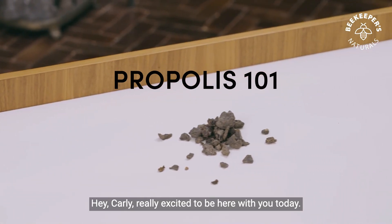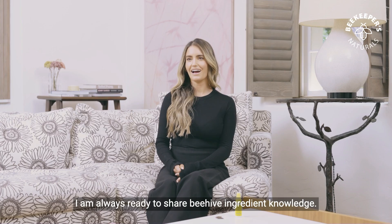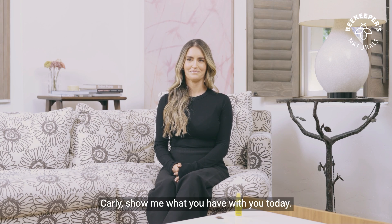Hey Carly, really excited to be here with you today. Are you ready to share some beehive ingredient knowledge with us? I am always ready to share beehive ingredient knowledge. Carly, show me what you have with you today.